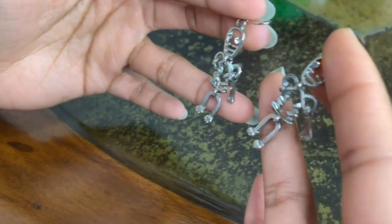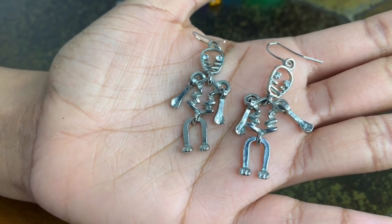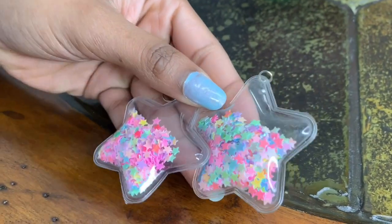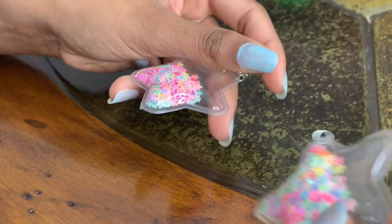I have these little skeleton ones and I don't really remember where I got these from — I think it was either Persona or Hot Topic. I've had them for quite a while. And I got these ones from AliExpress as well.